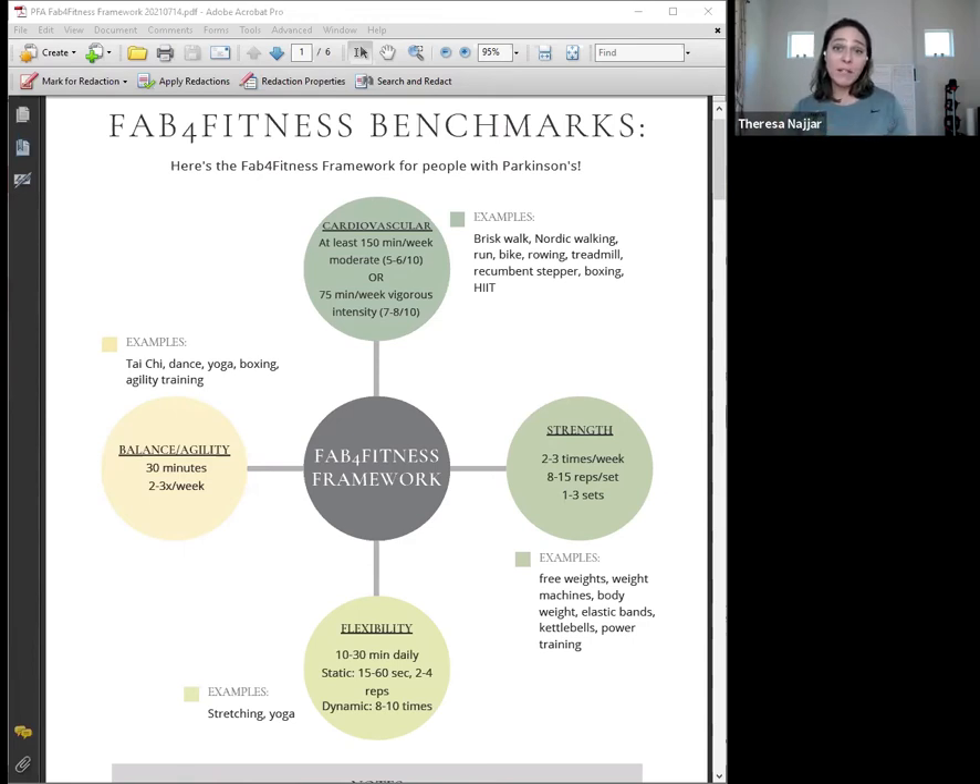One of the best ways to hit multiple buckets is by taking a group fitness class designed for people with Parkinson's, because they'll often have these different elements interwoven. You won't have to think separately about whether you got your cardio, strength, flexibility, and balance — you can just say, I went to Rock Steady Boxing and got all of them this week. I'm going to pause now because I've dumped a lot of information at once. We'll try out each of these different activities, but first let me open it up for questions about the Fab Four Fitness Framework.